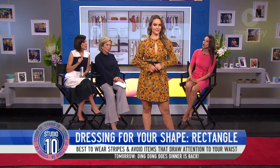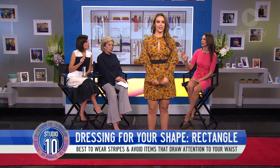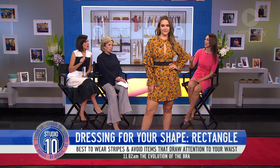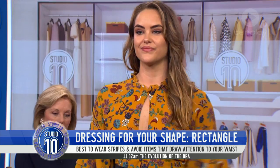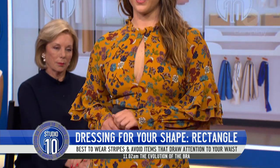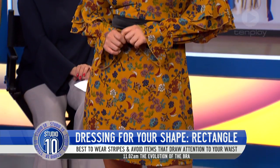We've got a lovely dress here which actually has a built-in belt, as you can see. And it allows you to have that shape inside the waist where you normally might be a little bit more broader. Or you could just use a belt.